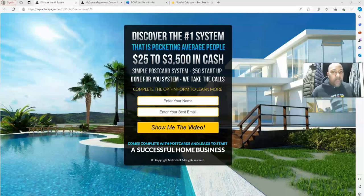What I'm getting ready to show you, nobody is doing in the game. I'm the only one — if you're on this video and you're listening to me, I'm the only one that's tracking their postcards. And I'm going to show you exactly how I'm doing it with this system called My Capture Page dot com.